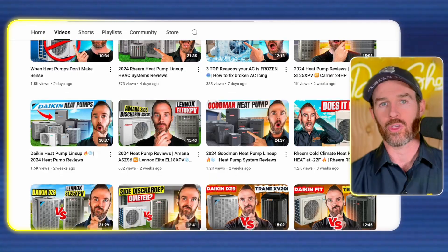If you're tuning in for the first time and haven't done so already, please make sure you smash that like button for the algorithm and consider subscribing to the channel. We put out daily and weekly content on how you can get the best HVAC for your home. If you find this content helpful, subscribing to the channel is a free way that you can show your support, and it is much appreciated.